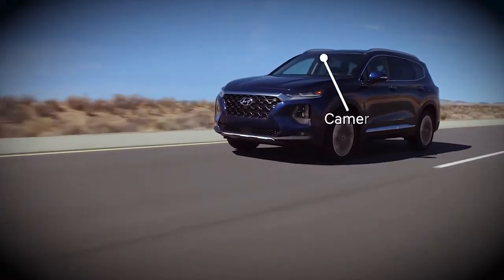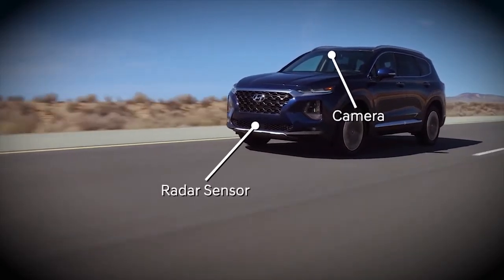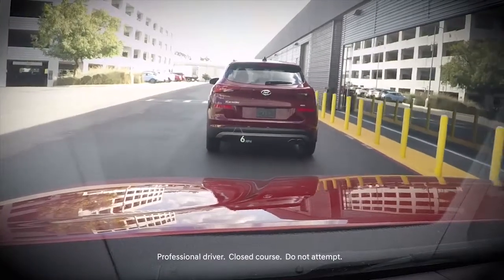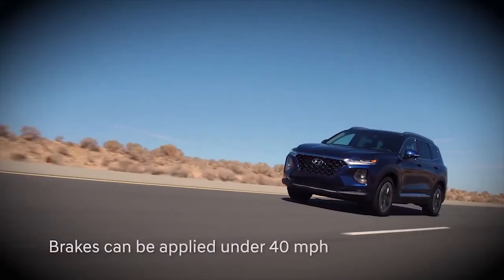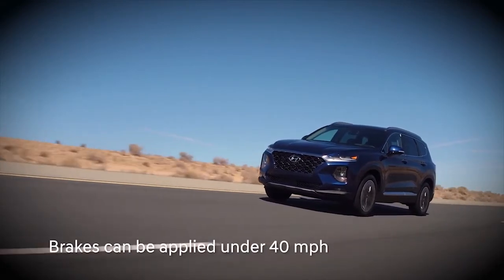How does it work? A camera mounted on the windshield connects with a radar sensor in the lower grille to look for vehicles or pedestrians in the road ahead. If it determines that a collision is likely, it sounds an alarm and flashes a visual alert. If an impact is imminent and you are traveling under 40 miles per hour, it can apply the brakes to limit its severity.